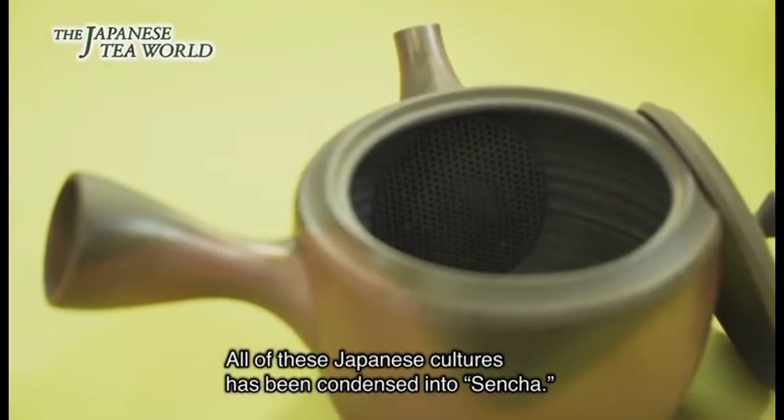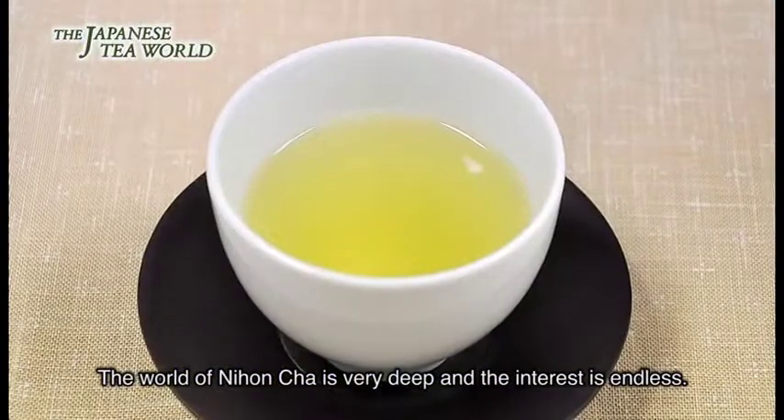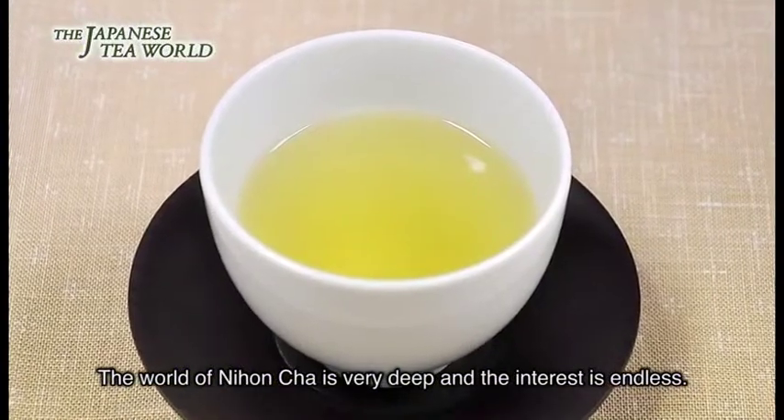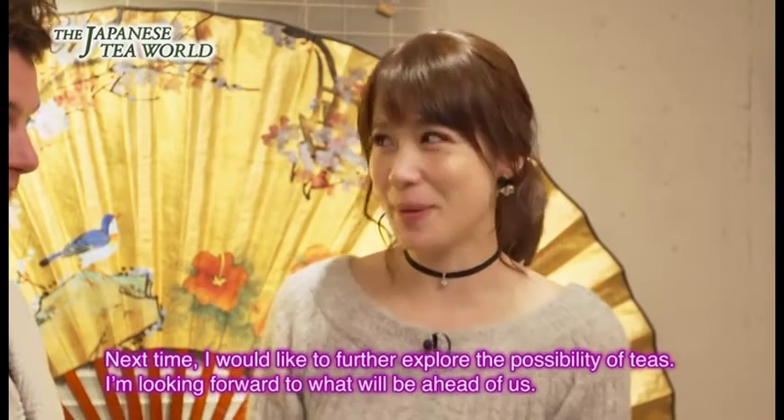日本茶の中で最も親しまれている煎茶。ここには日本の歴史が詰まっています。先人たちから受け継がれる技術の数々、味へのこだわり、そして煎茶に対する思い、これらすべてが凝縮された煎茶は日本文化の結晶の一つです。まだまだ日本茶は奥深く、そして興味が尽きない世界が広がっているのです。次回はお茶の可能性をさらに深く広げていきたいと思います。